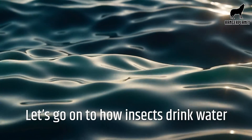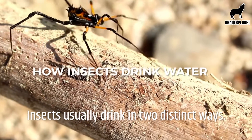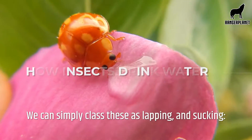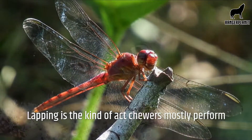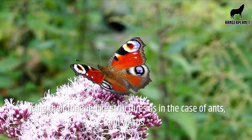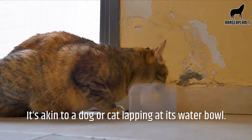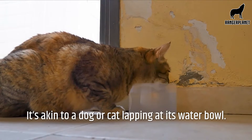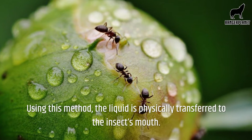Let's go on to how insects drink water. Insects usually drink in two distinct ways. We can simply class these as lapping and sucking. Lapping is the kind of act chewers mostly perform using their tongue-like structures, as in the case of ants and wasps. It's akin to a dog or cat lapping at its water bowl. Using this method, the liquid is physically transferred to the insect's mouth.